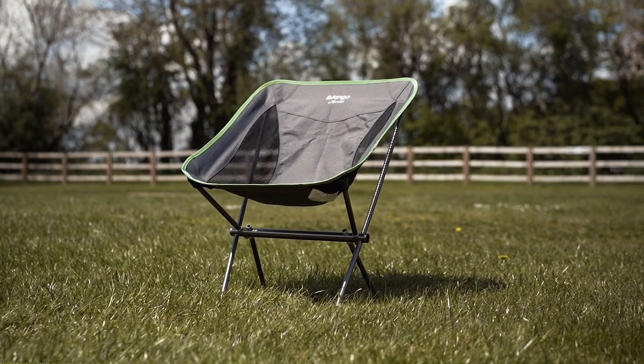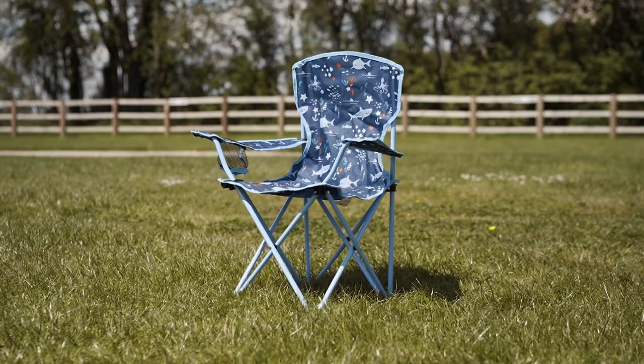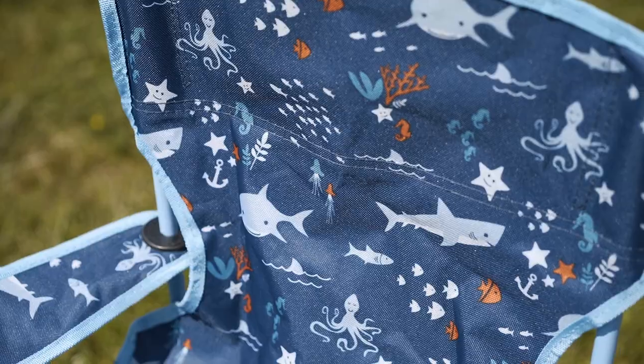First up we have very lightweight backpacking chairs which fold down to nothing and you can carry them in your expedition pack when you're out into the hills and give you a bit of extra comfort. We do children's specific chairs which are obviously smaller and lighter. They're great value budget chairs, no nonsense.